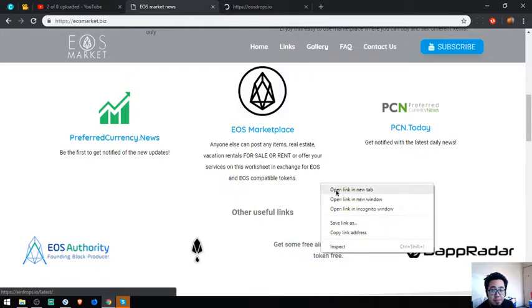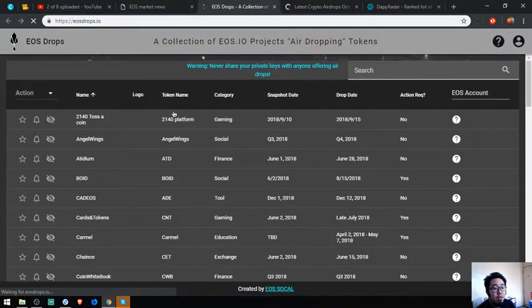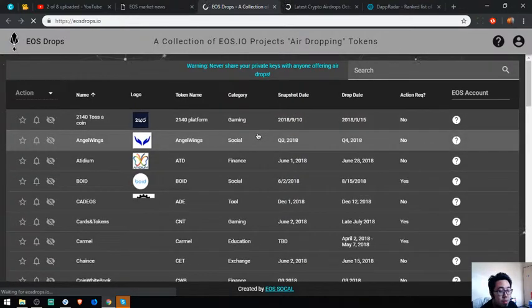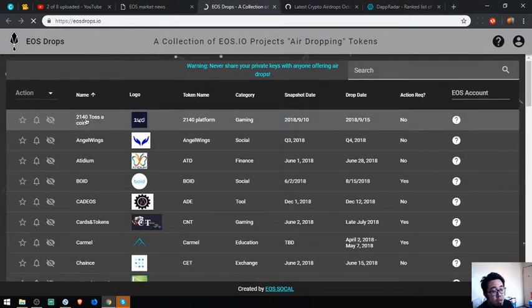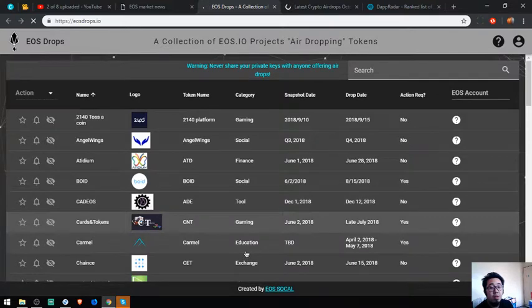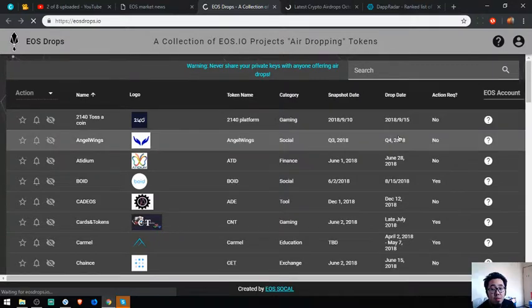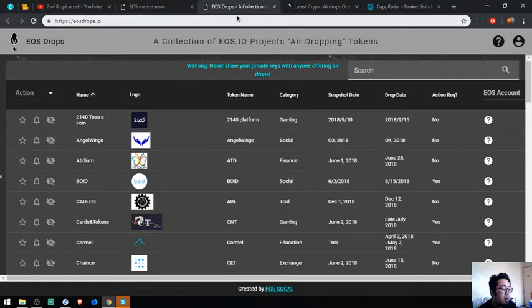This is a website where you can find upcoming and new EOS airdrops. If you have time, you can click through the categories one by one. Here you can also see the snapshot date and drop date. That is eosdrops.io.